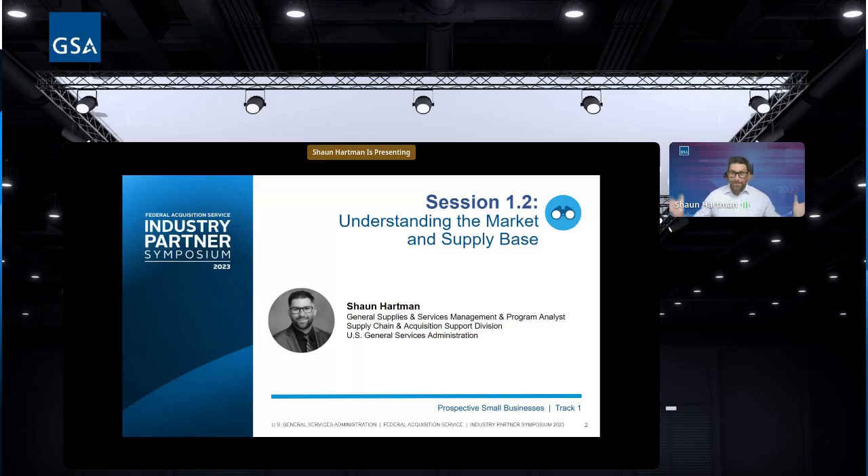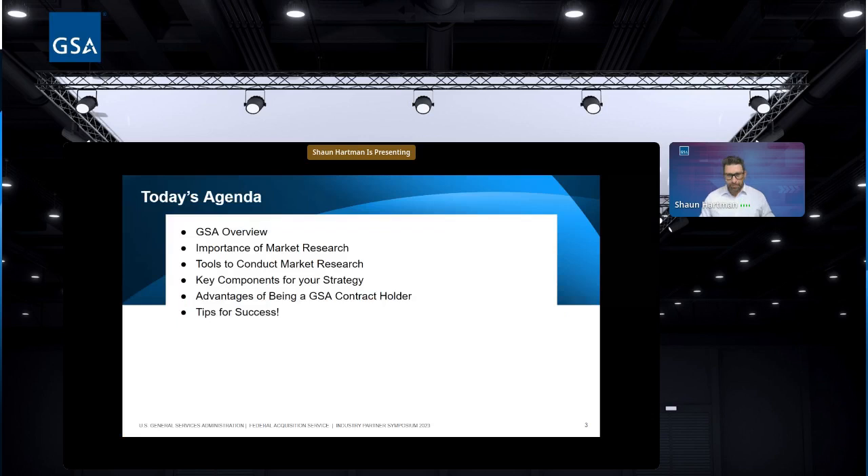They asked me to do this session and, even though I'm no longer in that office and I'm more on the analysis side, I was really excited to come talk to you. We'll cover questions at the end.